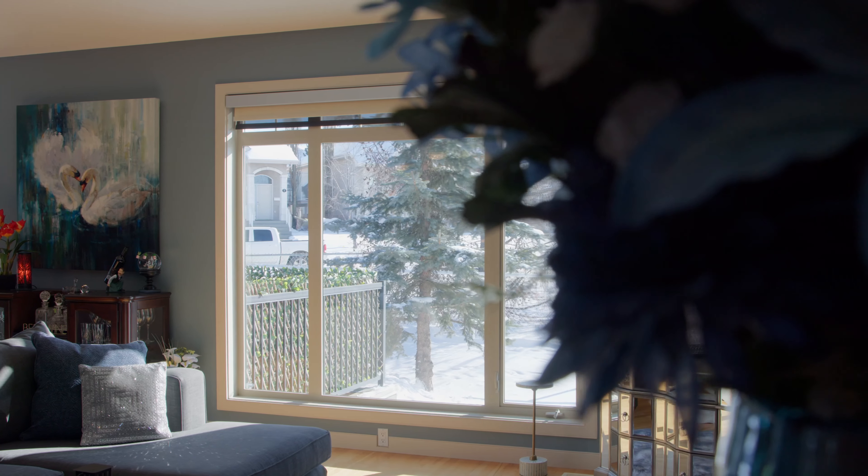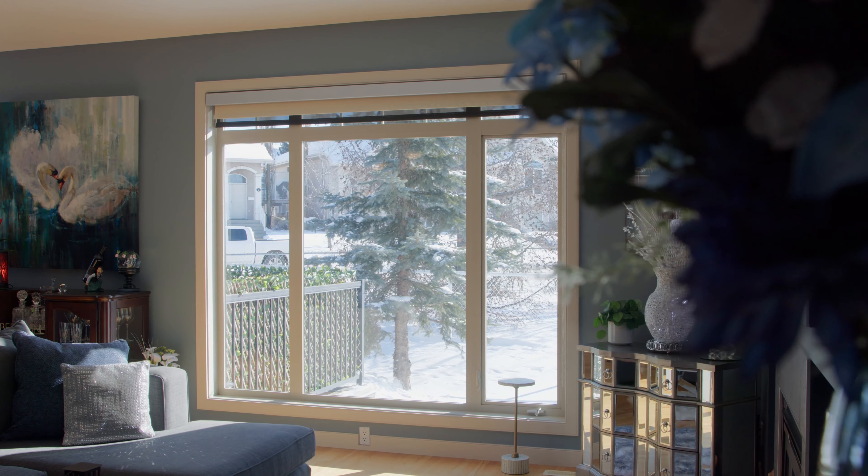And not to mention, you'll notice just how bright it is in this beautiful living room. The sunshine peeking in through the windows is absolutely stunning.